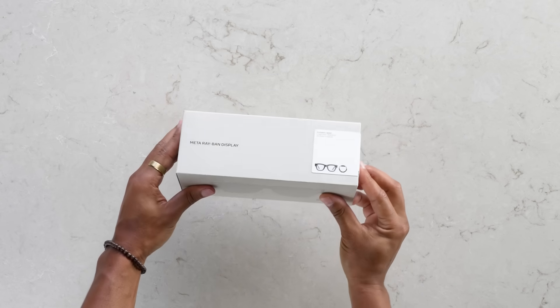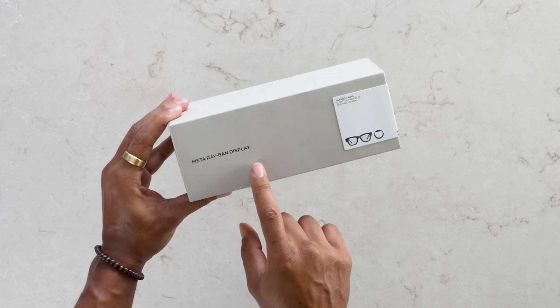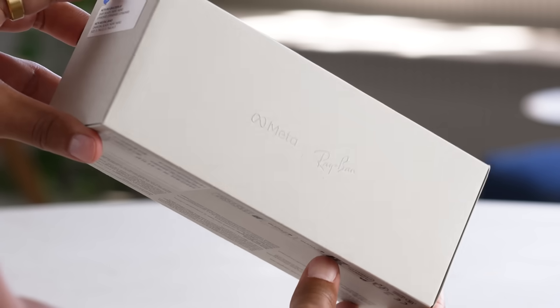First, check out the packaging. Embossed glasses silhouette, premium feel, iconic Ray-Ban motifs. You know you're about to open something special.